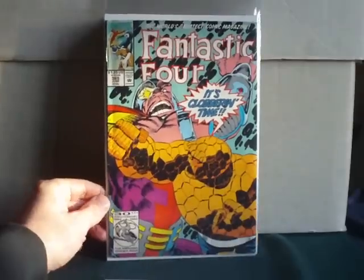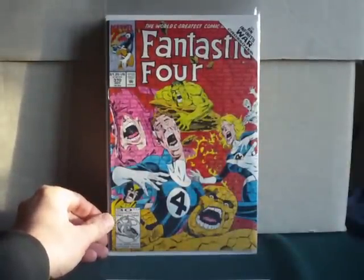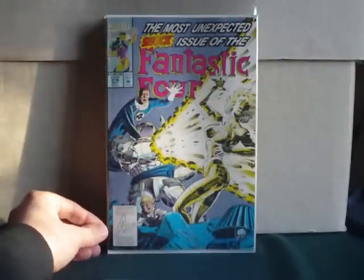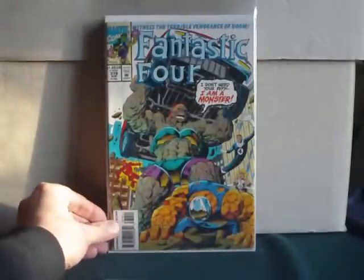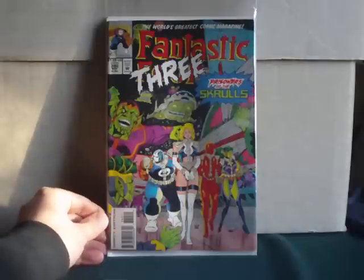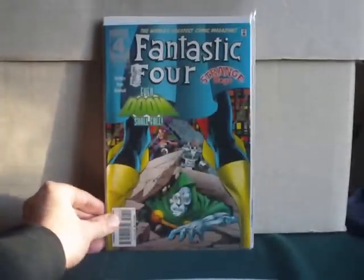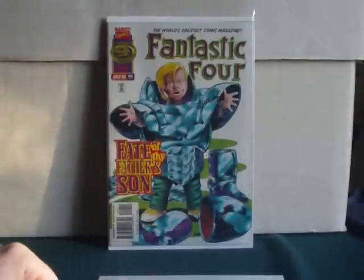365: It's clobbering time! 370 with an Infinity War crossover. 376 — the most unexpected shock issue. 379. 382 — and this is the Fantastic Three, which was, I believe, after Reed Richards was presumed dead, lost again. We've got a bunch of Skrulls. Then issue 409, and finally issue 414 with little baby Franklin on the front.